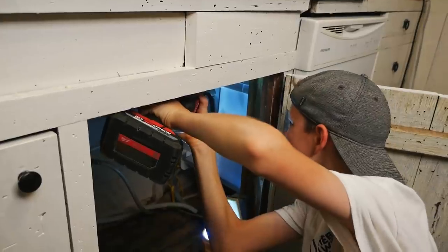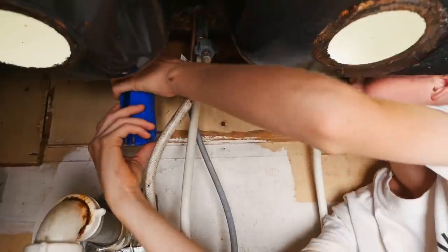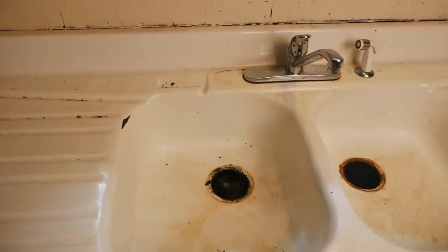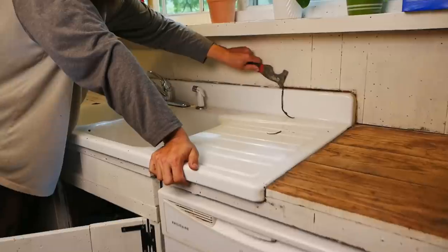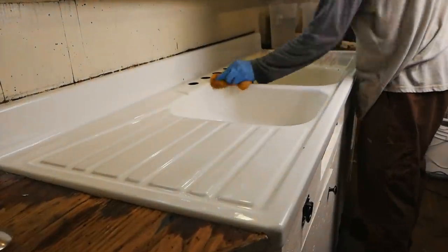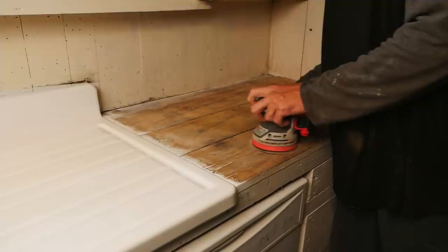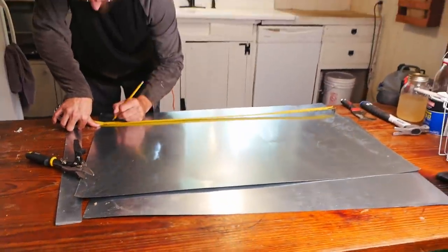We're going to start with the sink. We replaced the faucets — tore off the old ones, they were really bad. We refinished the sink by sanding it and then applying a strong paint layer, so it looks a lot better now. And then this used to be old, almost rotted wood, so we sanded it down, put glue on the metal and the wood, and put down sheet metal to it so it's a lot better.